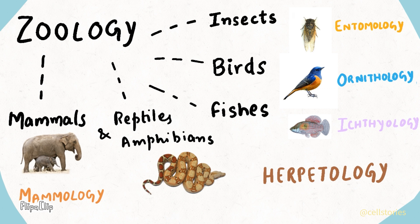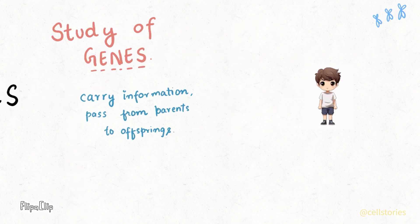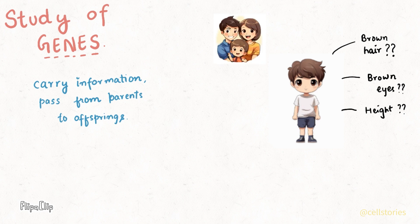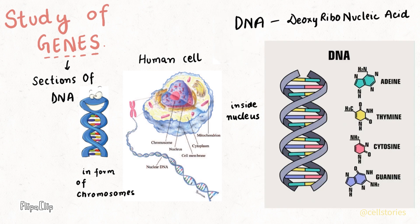Now let's unlock the secrets of genetics, the study of genes and heredity. Have you thought about why your hair is brown, or where you got your eye color or height? Genetics has the answer. You got your genes from your parents. Genes carry information and pass it from parents to offspring. Genes are sections of DNA, which is found inside a cell in the form of chromosomes.